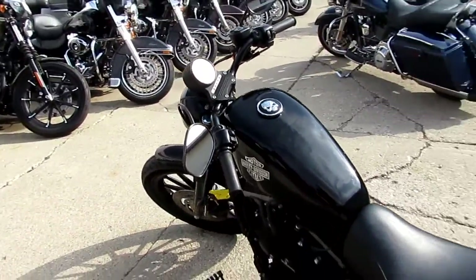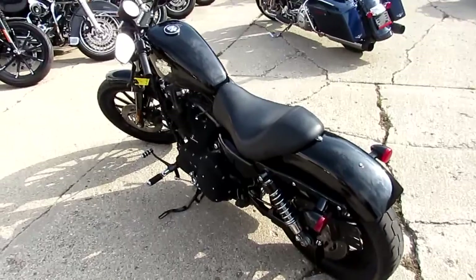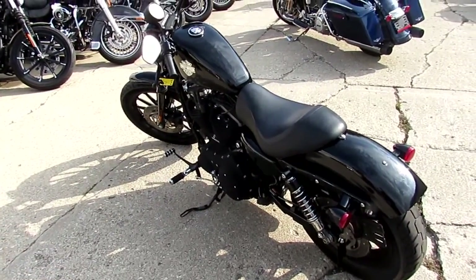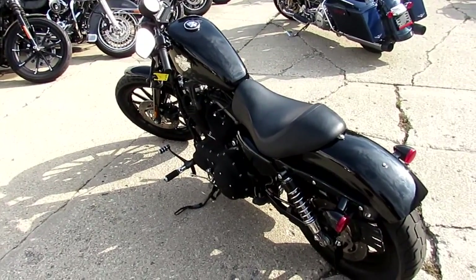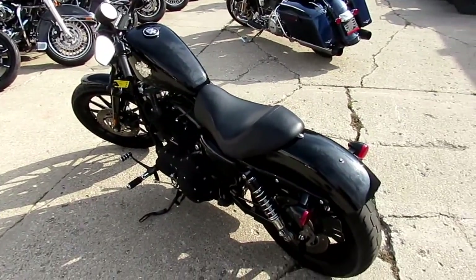$49.99 for a 2009 Sportster Iron with 4,241 miles. It's Approval Powersports. We've got guaranteed financing. We buy anybody looking — got a used unit they want to get rid of, we can take it off your hands. Give us a shout today. Keep an eye on our Facebook and YouTube. It's ApprovalPowersports.com.